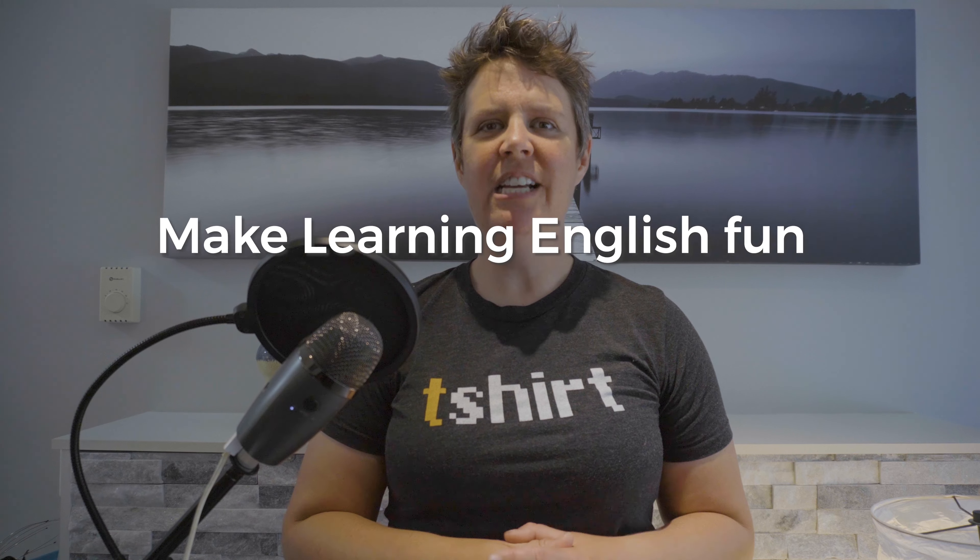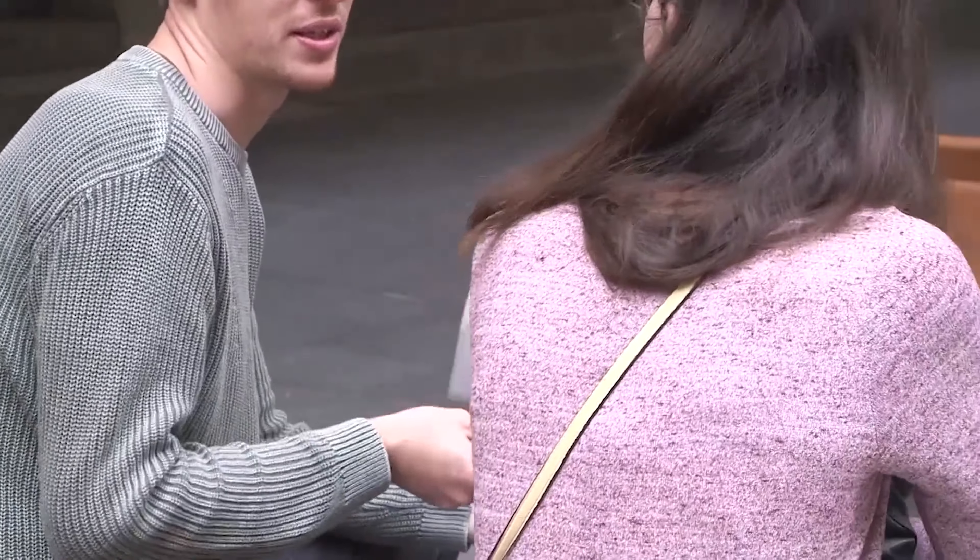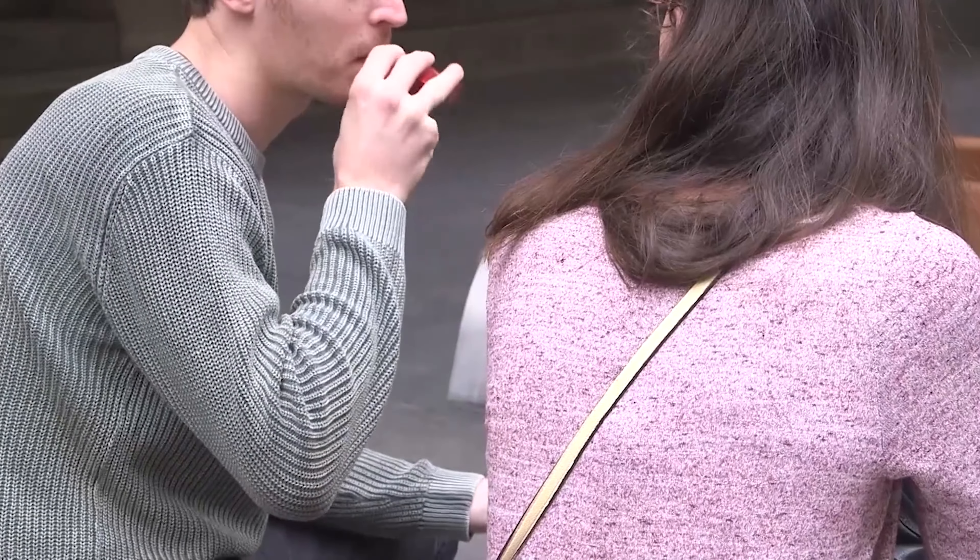Here are some of the best ways to make learning English fun. My first tip is to study with a friend — and I don't mean just hang out with a friend and speak your first language together. I mean study with a friend and actually make an effort to speak English together or to study something together.